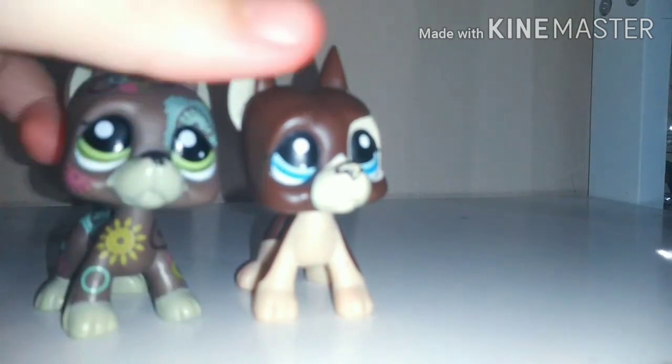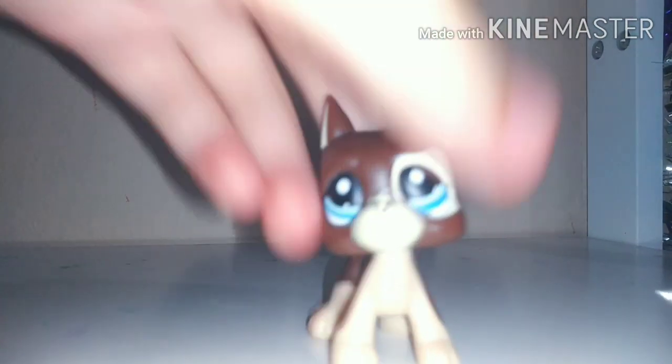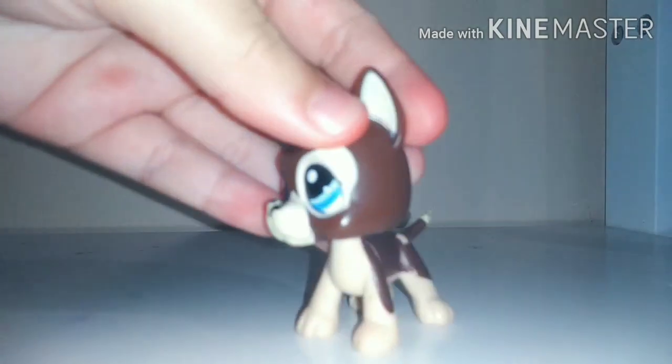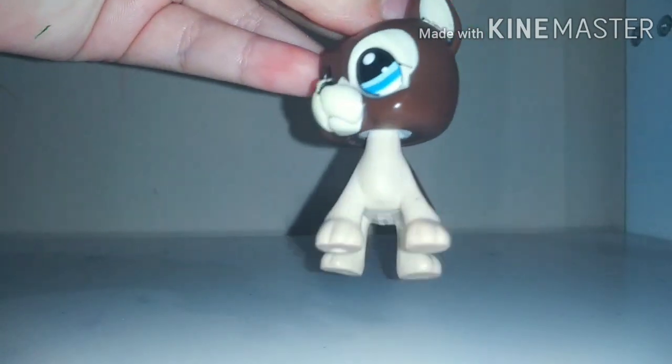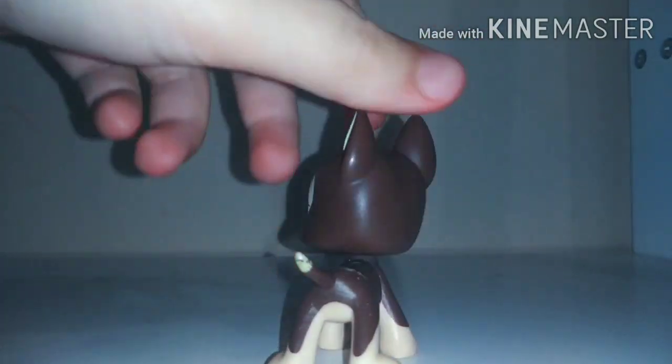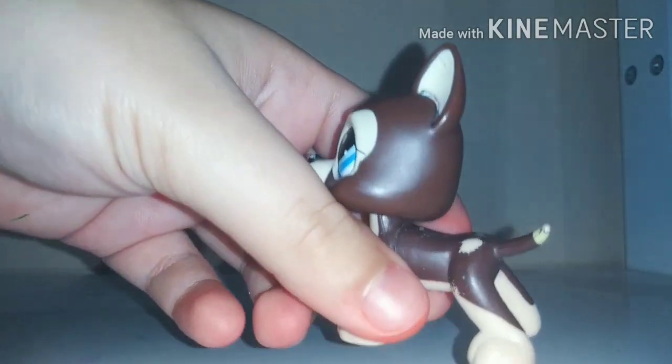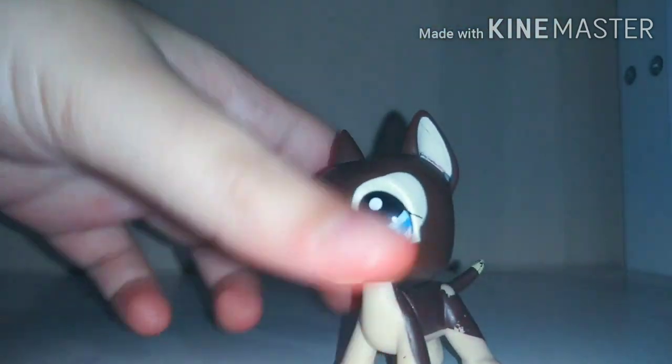Another one is this Great Dane. I only have two Great Danes — this one and this one. This one is definitely my favorite. Both of these are fake ones, sadly, but it doesn't really matter to me since I'm getting like seven more Great Danes. It's super cute but there are some spots where it's chipped off a lot — the tail is kind of chipped too.